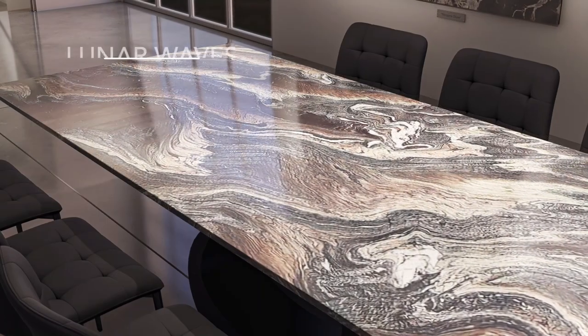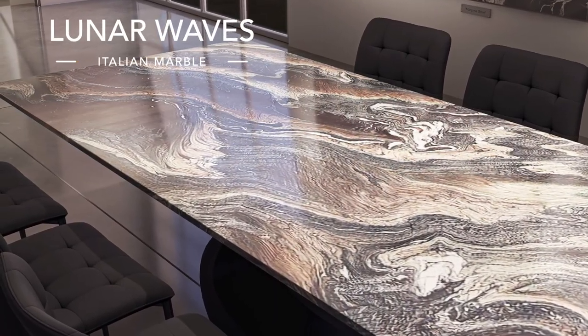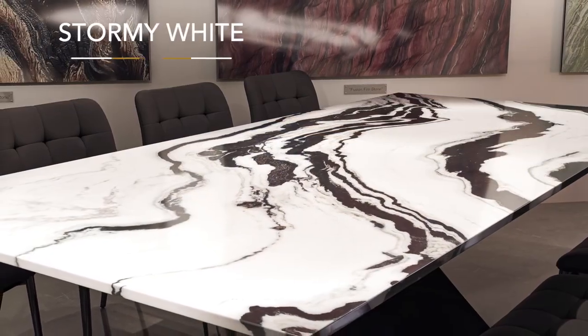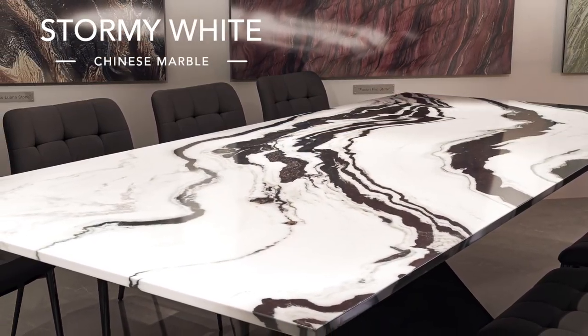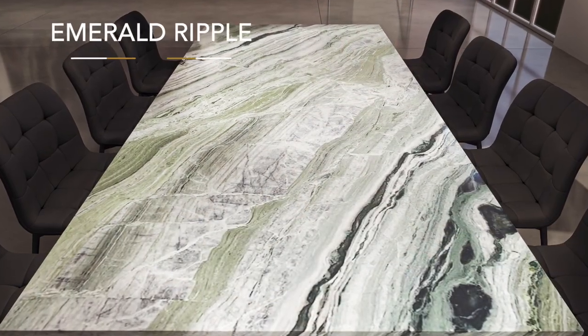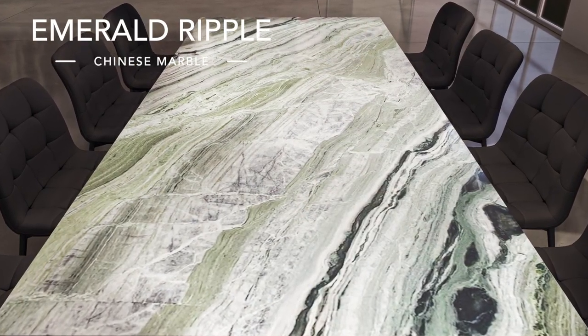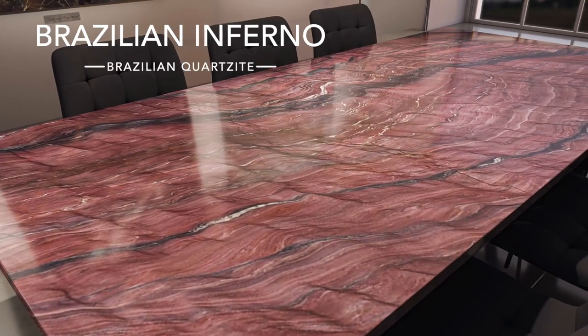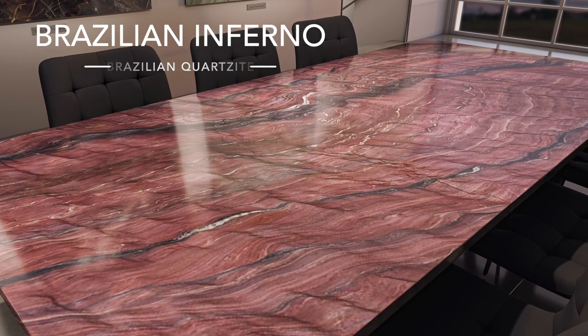Our team have all been completely blown away by these stones, and this is a team that's fully accustomed to seeing mega impressive tables. And to be honest, it completely staggers me still that these things come straight out of the ground — it's just totally nuts. The colour tones and the patterns are completely unlike anything that I've ever seen before.